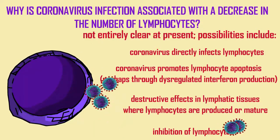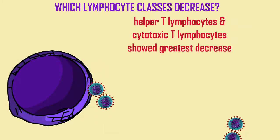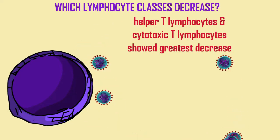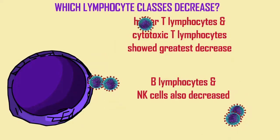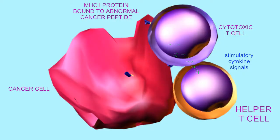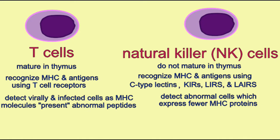Of the types of lymphocytes, it seems that the cytotoxic T lymphocytes and the helper T lymphocytes decrease the most and most consistently across patients, while B lymphocytes and the related NK cells also decrease, but perhaps to a lesser degree. Something similar was observed in the SARS-CoV-1 pathology.